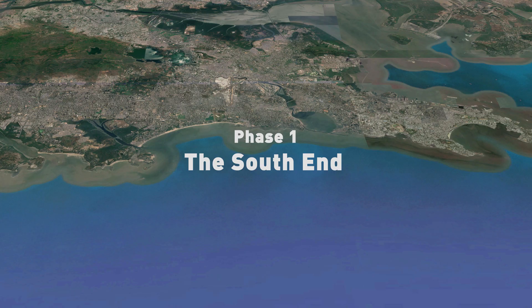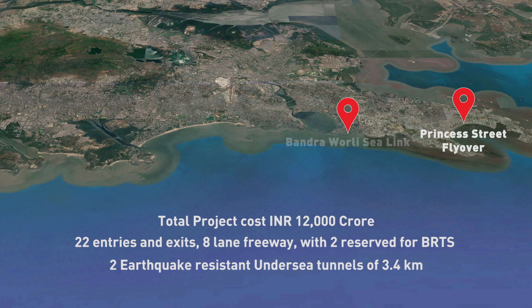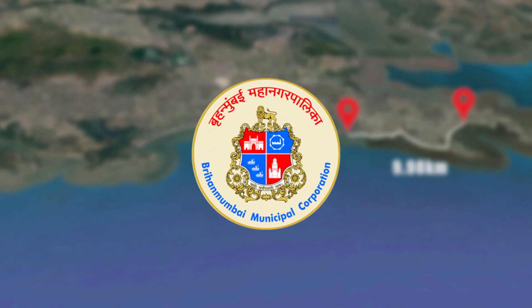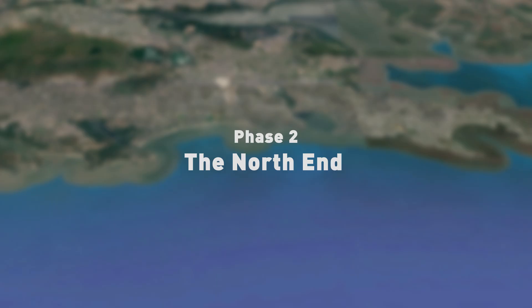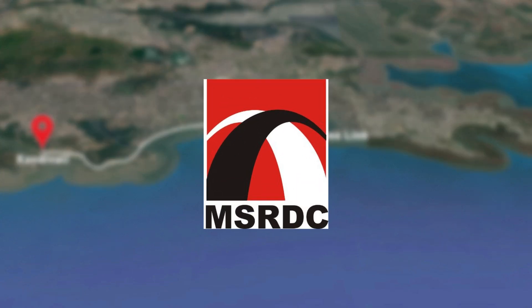Phase 1, the south end, runs from Princess Street Flyover to the Worli End of Bandra-Worli Sea Link — a stretch of 9.98 kilometers — to be executed by the Municipal Corporation of Greater Mumbai, MCGM. Phase 2, the north end, runs from the Bandra End of Bandra-Worli Sea Link to Kandivali, to be executed by MSRDC.